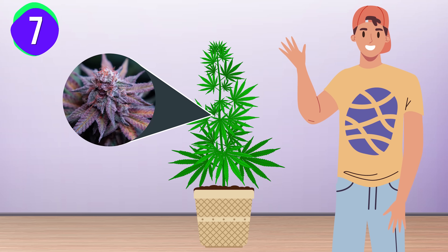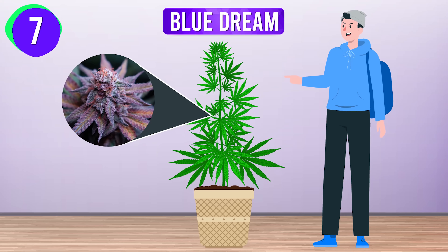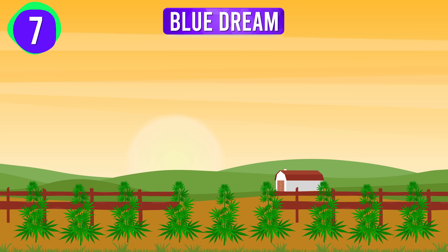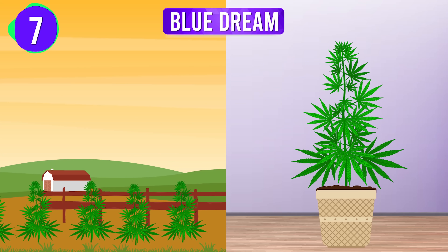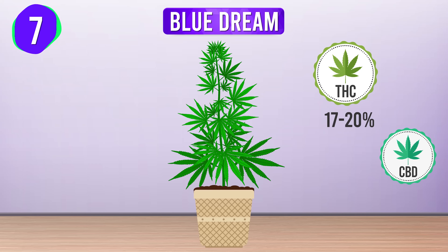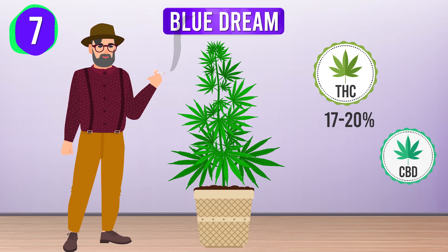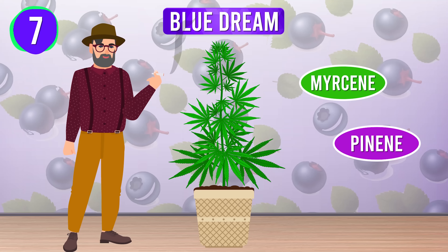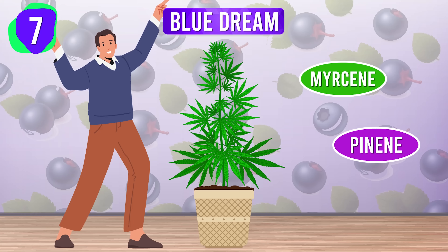Starting off the list at number 7, we have Blue Dream. This strain is a top pick for novice growers due to its adaptability and resistance to pests. Thriving in Mediterranean climates, it's forgiving of temperature fluctuations, making it suitable for both indoor and outdoor setups. With THC levels of around 17 to 20% and low CBD, Blue Dream delivers a balanced, calming high that's both uplifting and relaxing. Its sweet berry aroma, thanks to terpenes like Myrcene and Pinene, enhances the smoke experience, providing a gentle euphoria that's perfect for easing into cannabis.